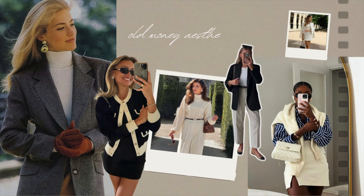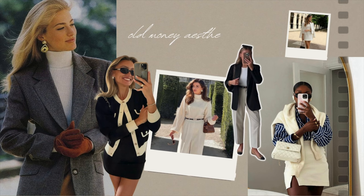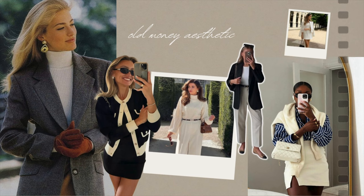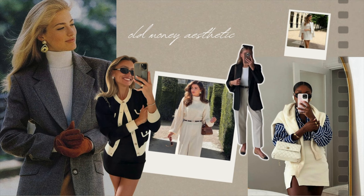The old money aesthetic is centered around classic and timeless designs, similar to quiet luxury, and some people even refer to them as the same thing. But old money leans a bit more towards preppy and flashy styles compared to quiet luxury, and quiet luxury outfits tend to be more modern and up-to-date than those associated with the old money aesthetic.